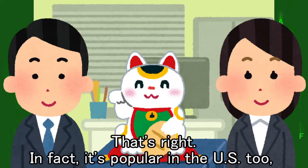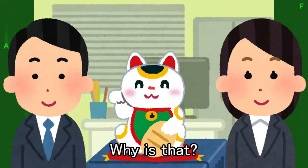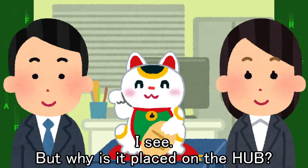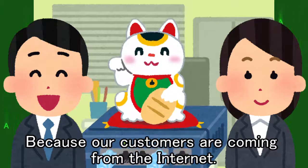That's right. In fact, it's popular in the U.S. too, but the beckoning cat's hands are facing the other way. Why is that? It comes from the fact that the gesture of beckoning is the opposite in Japan and the U.S. But why is it placed on the hub? Because our customers are coming from the Internet.